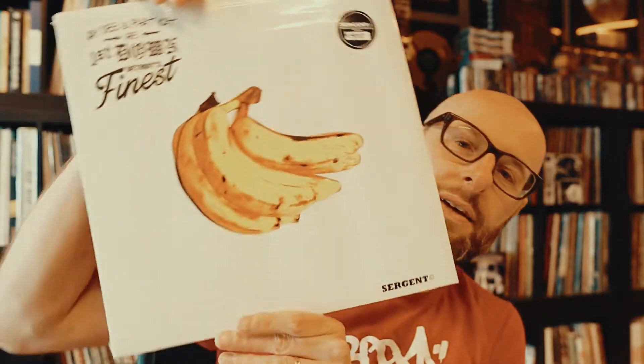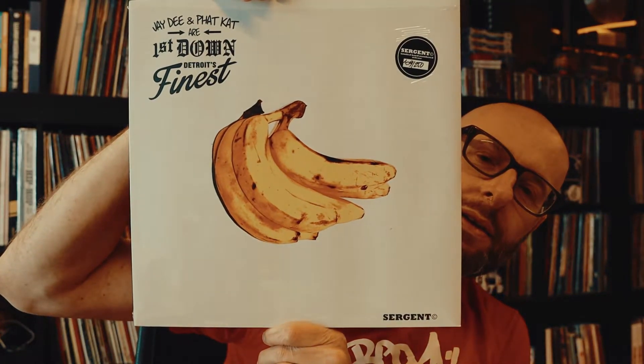JD and Fat Cat — 'First Down,' Detroit's Finest. Also a limited edition — 250 made. Very nice release. Rest in power, Jay Dilla.